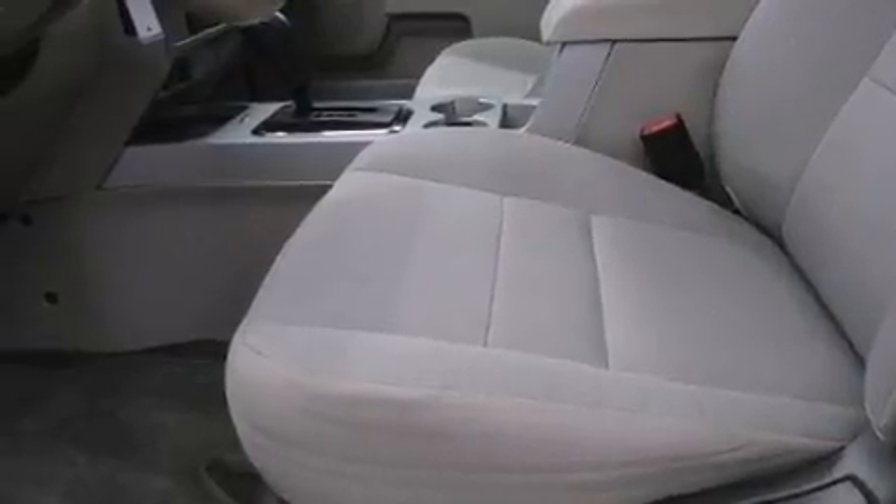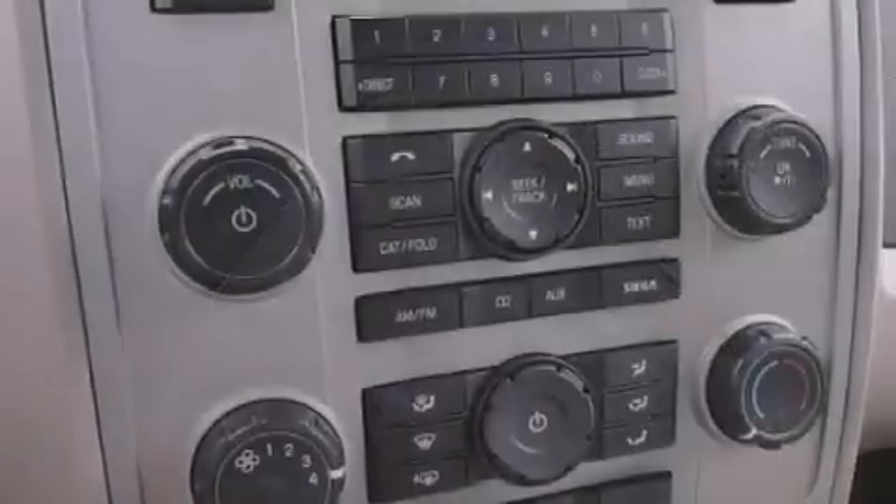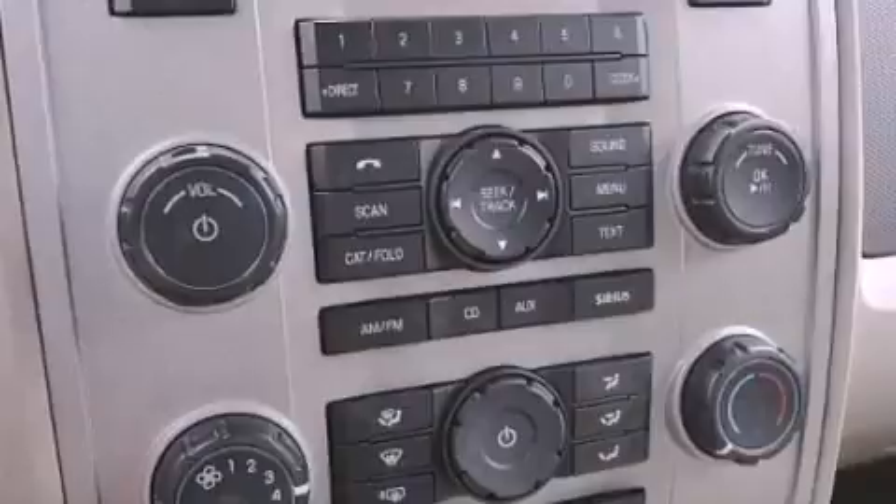The following features are also included: a power driver's seat, cruise control, an auto-dimming rearview mirror, a leather-wrapped steering wheel, and an engine immobilizer theft deterrent system.